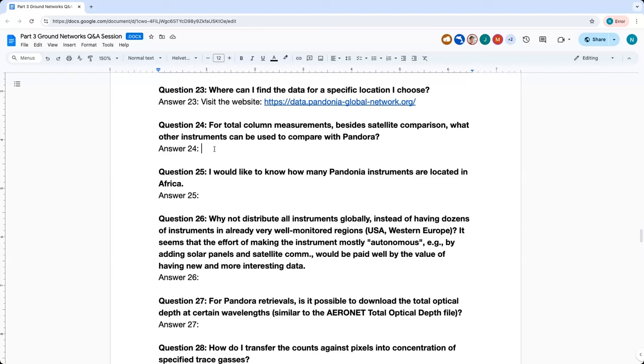Question twenty-four: For total column measurements, besides satellite comparisons, what other instruments can be used to compare with Pandora? Fourier transform spectrometers are the primary comparison instrument for the range of trace gases. Dobson spectrometers can be used for ozone comparison. Additionally, Pandora is not the only Max-DOAS or direct sun UV-Vis spectrometer — there are a number of individual instruments globally that can be compared. And in the future, AOD comparisons with Aeronet may also be possible.